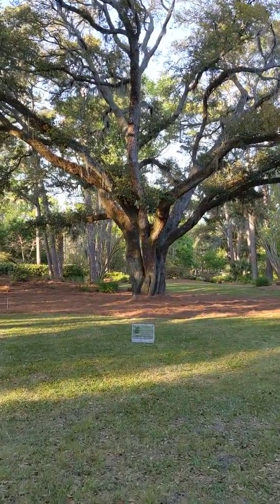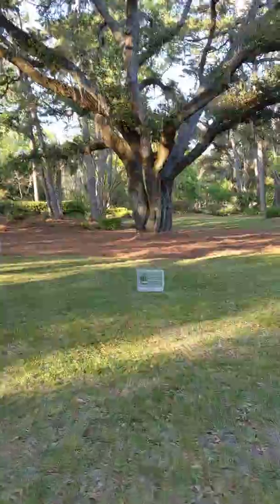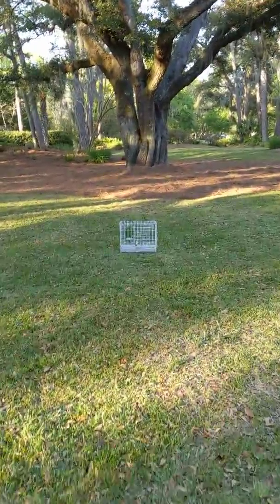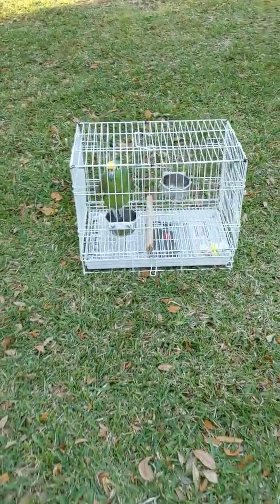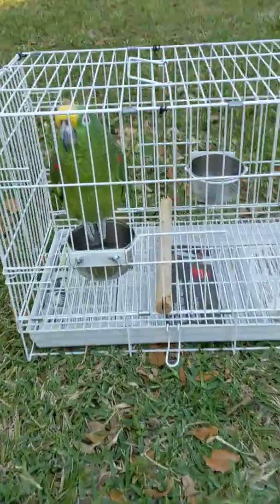Good afternoon everybody. This is Karen Martz, Freedom the Parrot. So we're quickly doing the Bluebird Project, because Freedom loves to be outdoors and we're low on time this week to walk. We have to get the Bluebird Project done.